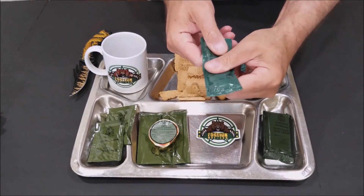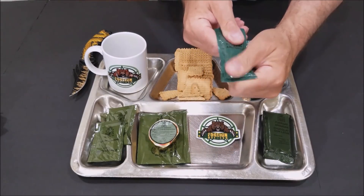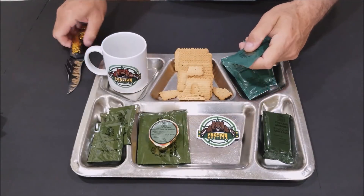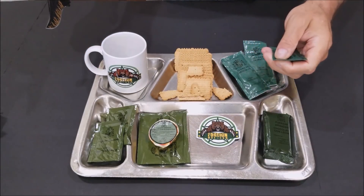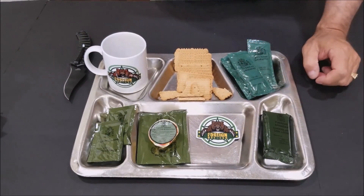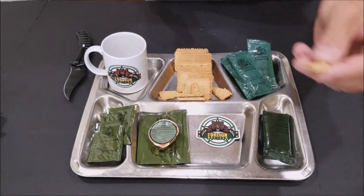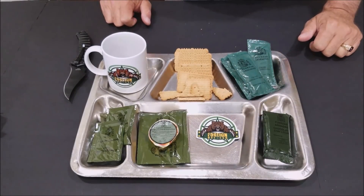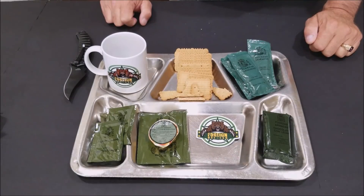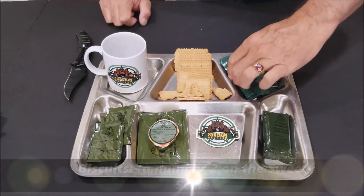Next we have the condensed milk. We're going to try the sweet biscuits with the condensed milk. Why don't you try a biscuit now, before the milk — how does it taste? Let me let Nina try it. Tastes like a kind of animal cracker, but not quite as sweet.